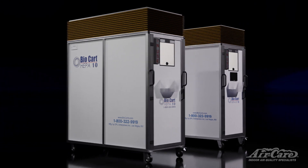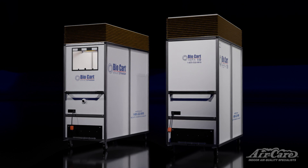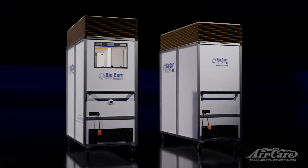Whether you choose the BioCart 10 or BioCart 13 Premium, you can be confident that you have the best environmental remediation equipment on the market.